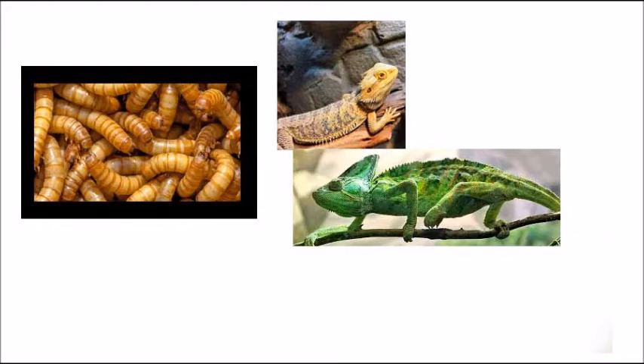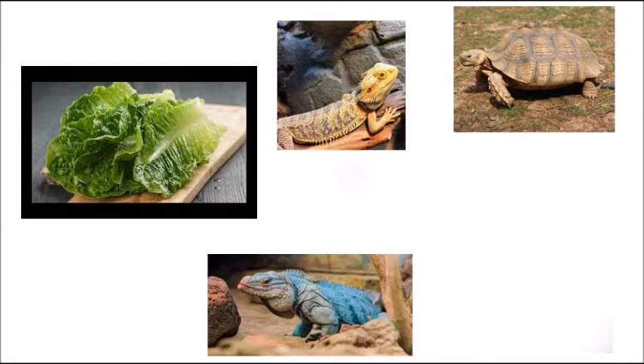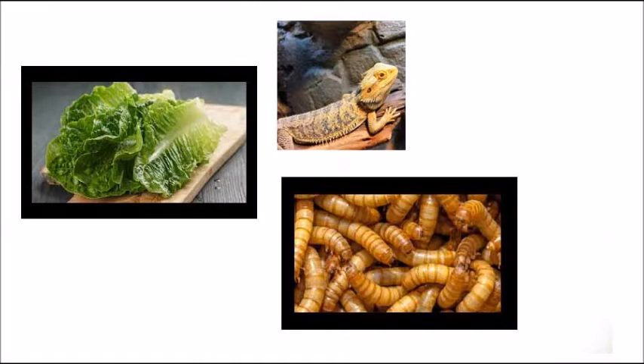Here are the same animals, but this time we have romaine lettuce pictured. Which of these animals would eat green leafy lettuce? The answer is bearded dragon, iguana, and tortoise. Did you notice that the bearded dragon eats both mealworms and lettuce? Bearded dragons are omnivores. That means that they eat both meat and plants.